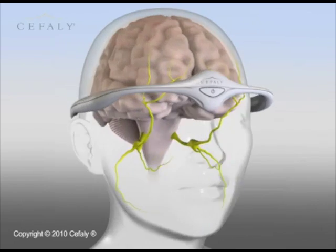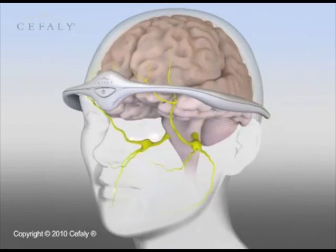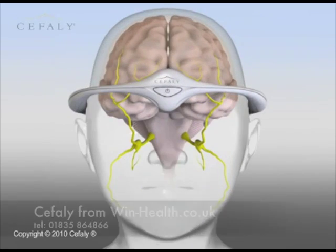The Cephali method is available now with no side effects. Large numbers of people are free from migraines and medication and are able to get back their quality of life and well-being!